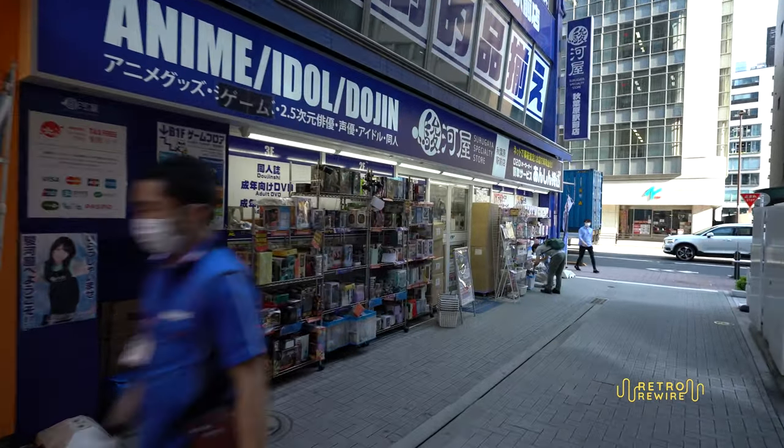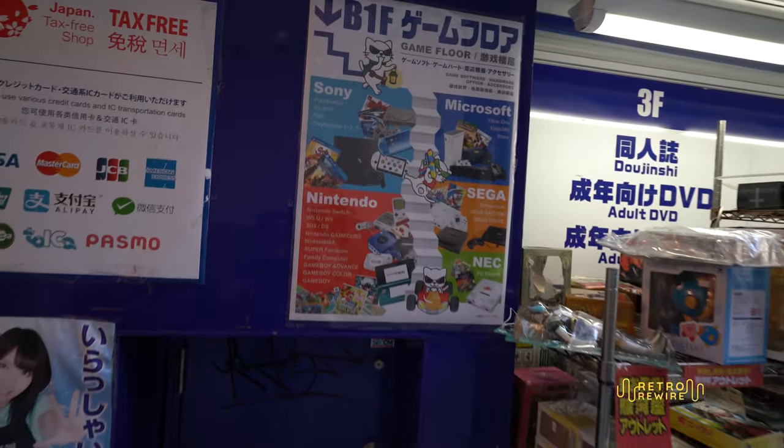In today's episode we're going to go into Surugaya, another shop found throughout Japan. I documented their locations in Akihabara, Tokyo in my Akihabara tour video, so if you haven't seen those videos please check them out — links in the description. Surugaya is a specialty shop that sells video games, posters, manga, collectibles, and trading cards. I'll be focusing on video games. This location was cool — two floors, not a huge building, but well stocked.